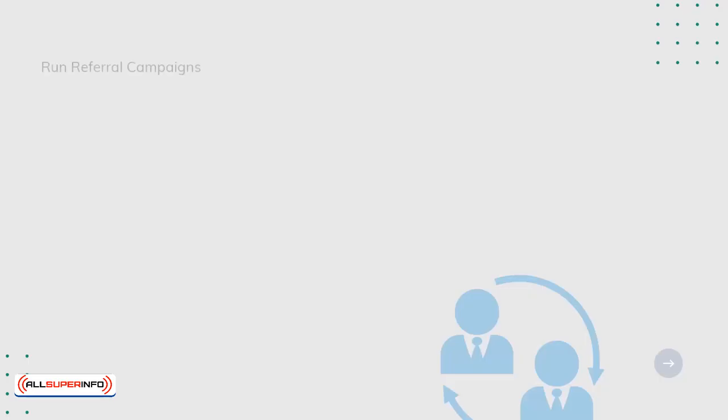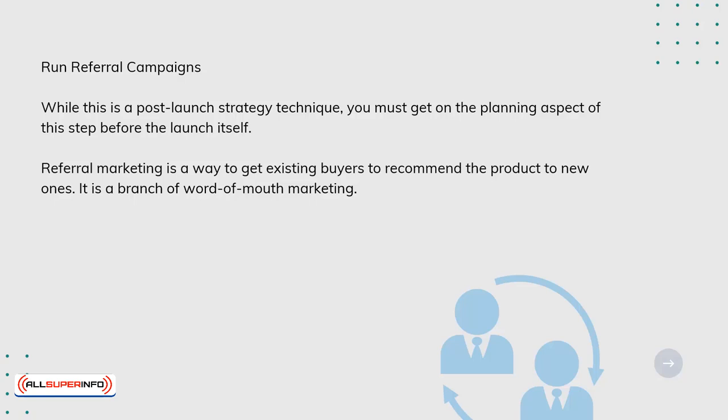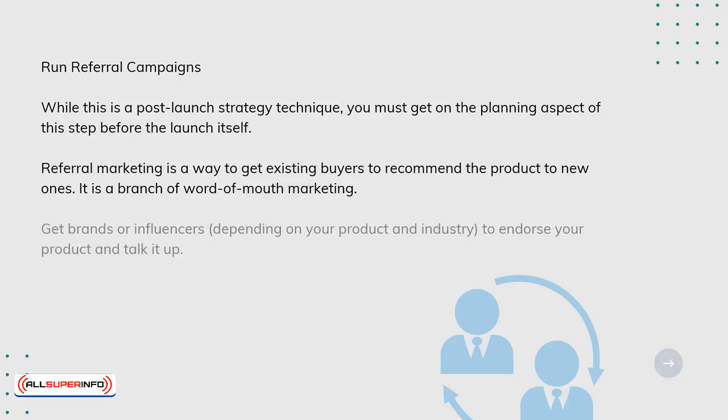Run referral campaigns. While this is a post-launch strategy technique, you must get on the planning aspect of this step before the launch itself. Referral marketing is a way to get existing buyers to recommend the product to new ones — it's a branch of word-of-mouth marketing. Get brands or influencers, depending on your product and industry, to endorse your product and talk it up.